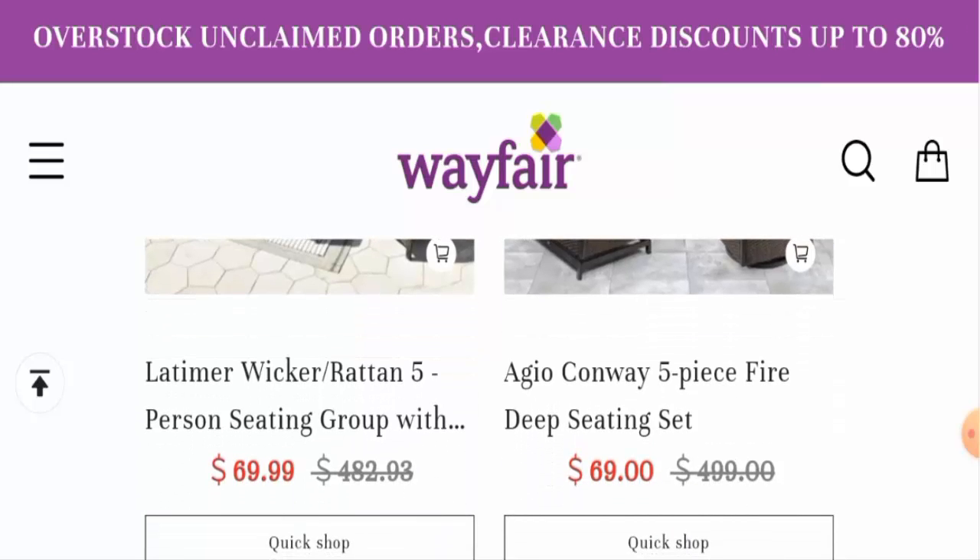We have found that people from the United States are very curious to know about this site. We will inform you with the complete details of this website, so watch this video till the end and do not skip any points. First, we'll talk about the website's type and the products they offer.